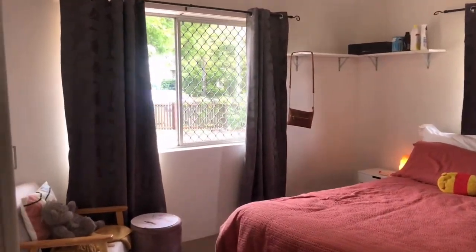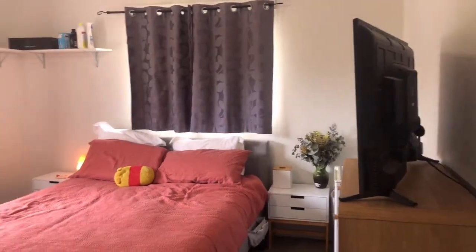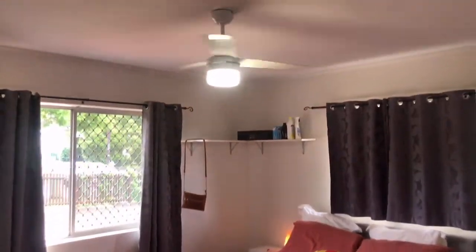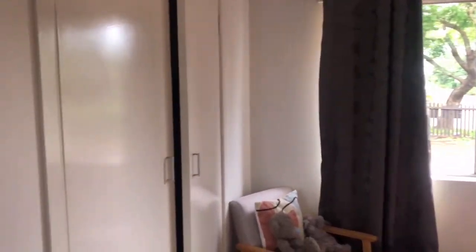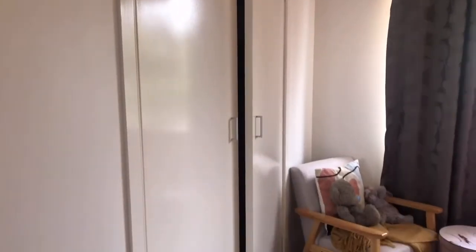This would be bedroom number one — this is the biggest of the three rooms. Nice big window at the front with security screens. There's a queen bed in here at the moment with plenty of room around it, a ceiling fan, and a good-size built-in wardrobe as well. This is bedroom number one.